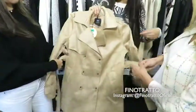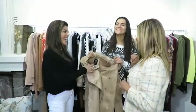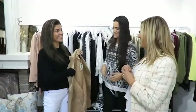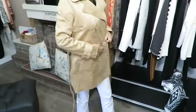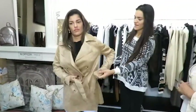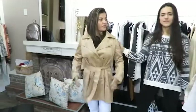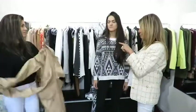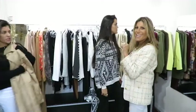Esse casaco — veste ele! Ele é muito lindo. A gente tem ele em cinza. Sabe que hoje no restaurante me disseram que as duas da Fino Trato não parecem mãe e filha, mas irmãs! Ele é maravilhoso — esse tem nessa cor e num cinza também. Olha que lindo, o toque dele é muito gostoso. Mesmo ele sendo grosso, não fica pesado. Esse aqui é 289. O Trench coat é super legal — temos em cinza também, um cinza rato. E tem também o rosê, que é outro tecido, mais fininho, mas na mesma linha.